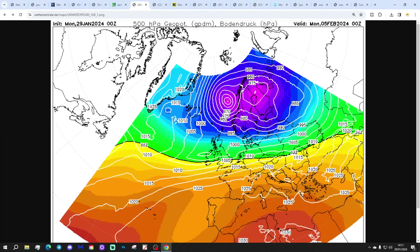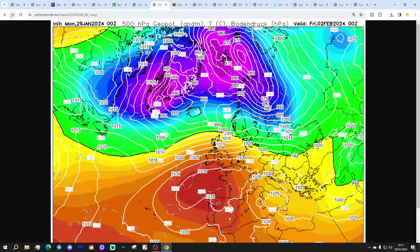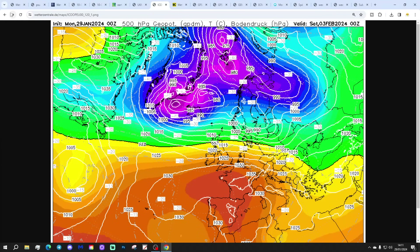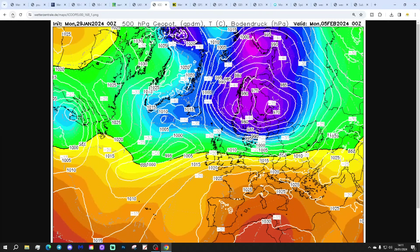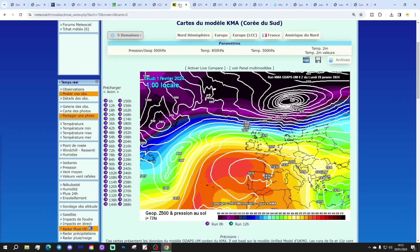The Icon model is looking much the same — very mild with those west-south-westerly winds through the last stage of the week and into the weekend as well. We get to the end of the Icon run with another low pressure pushing through. Looking mild up to Monday the 5th of February. Maybe it will turn cold after that — maybe it would, maybe it wouldn't — but up to the end of the Icon run, generally looking mild.